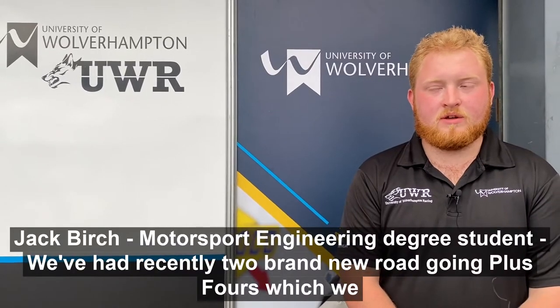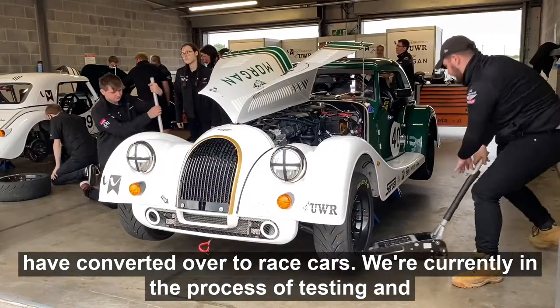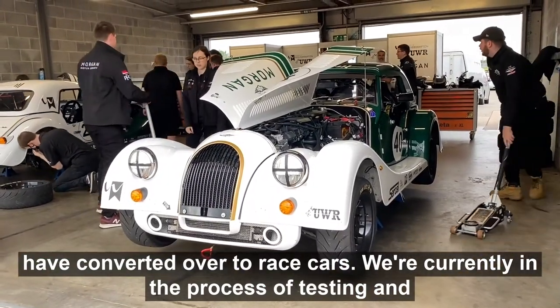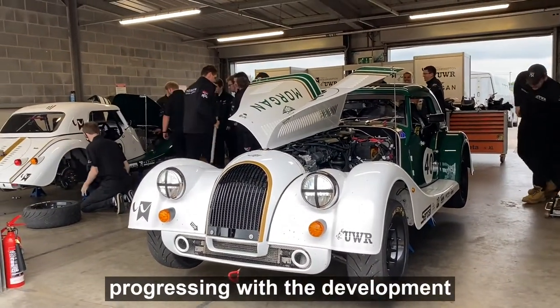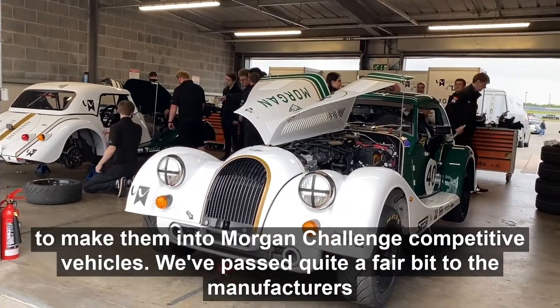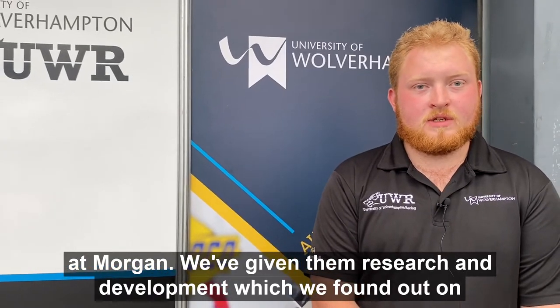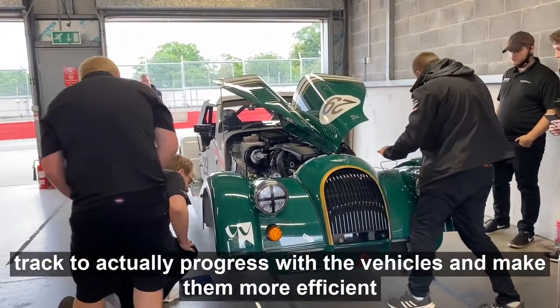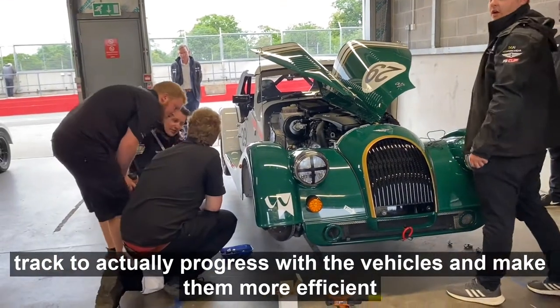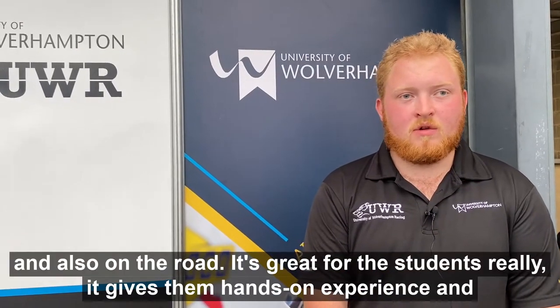We've had recently two brand new road-going Plus Fours which we've converted over to racecars. We're currently in the process of testing and progressing with the development to make them into Morgan Challenge competitive vehicles. We've passed quite a fair bit on to the manufacturers at Morgan — research and development we found out on track to actually progress with the vehicles and make them more efficient for racing and also on the road.